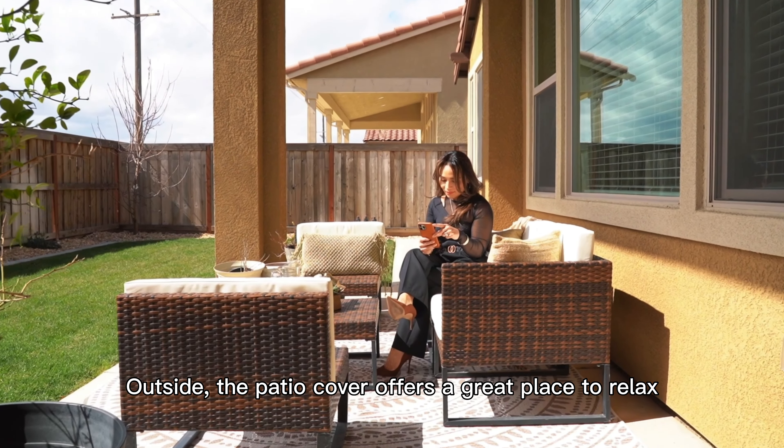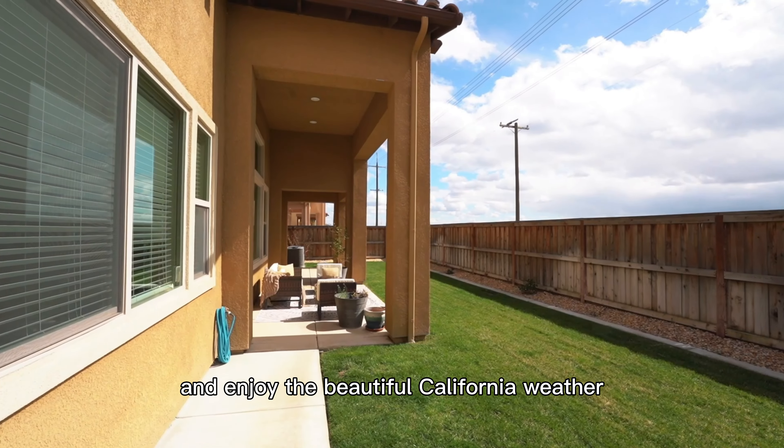Outside, the patio cover offers a great place to relax and enjoy the beautiful California weather.